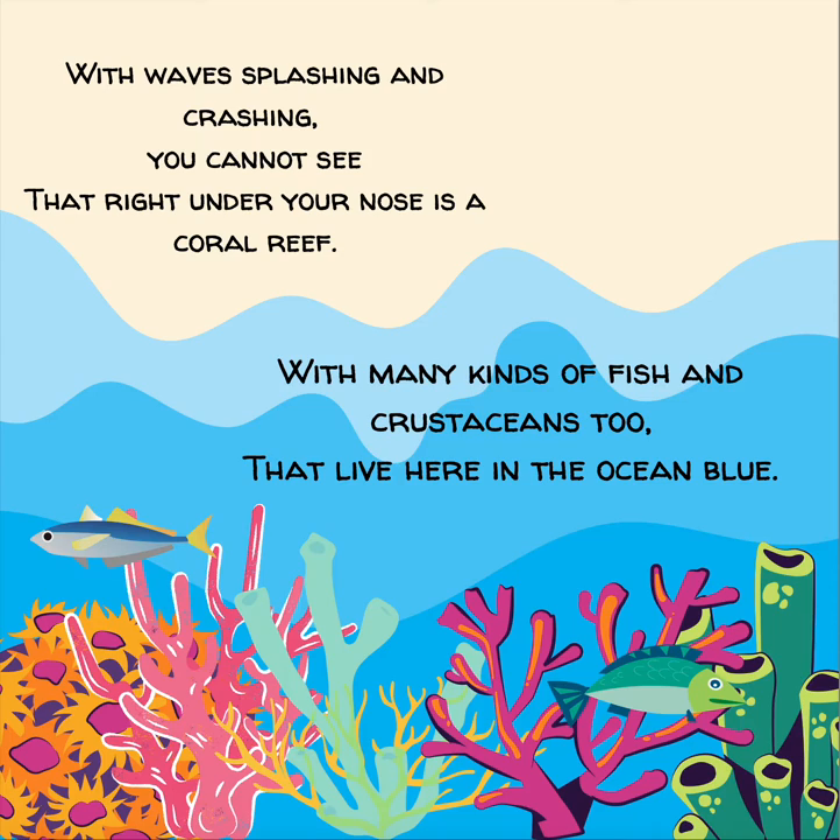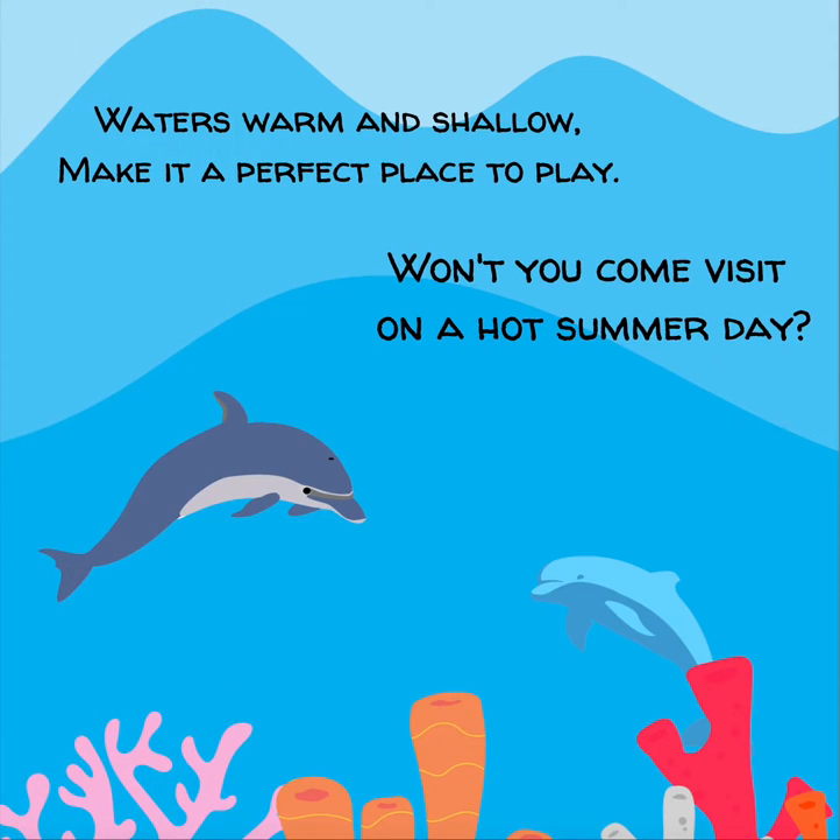With waves splashing and crashing, you cannot see that right under your nose is a coral reef, with many kinds of fish and crustaceans too that live here in the ocean blue. Waters warm and shallow make it a perfect place to play. Won't you come visit on a hot summer day?